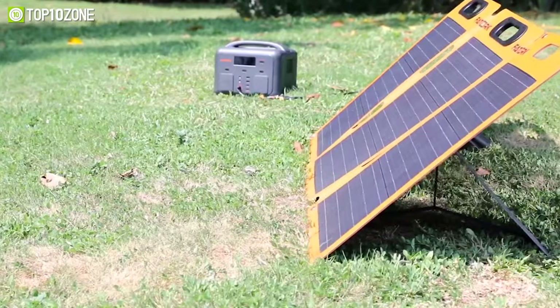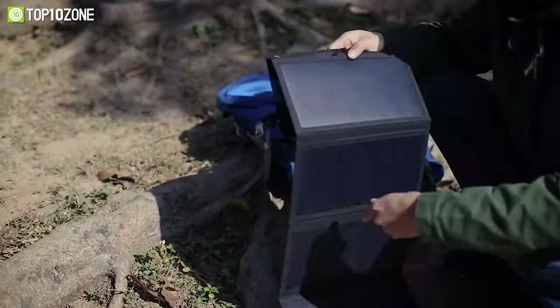So that was our list of the top 10 best portable solar panels and chargers for camping and backpacking.